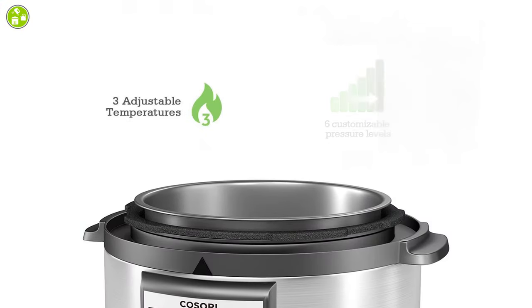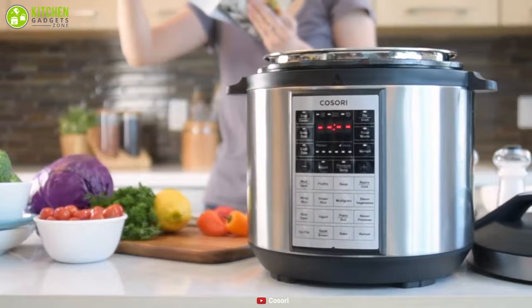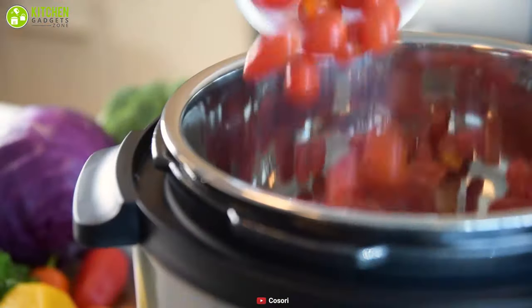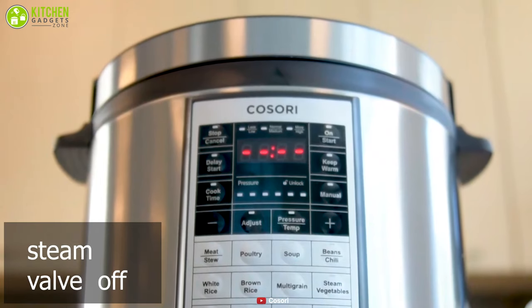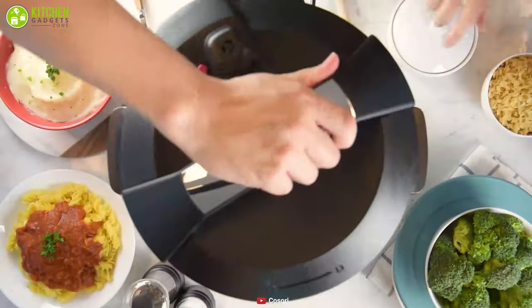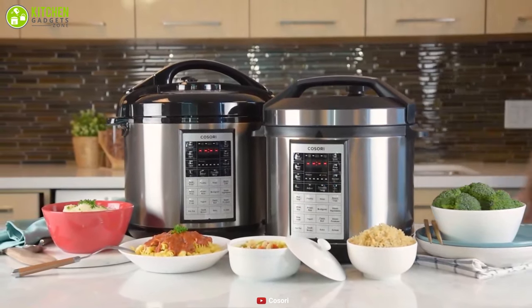Moreover, it includes three temperature settings and six pressure levels that are customizable, which gives you the privilege to adjust as per your requirements. It has been carefully designed with 10 safety features so that you can use your appliance with peace of mind. Since its pressure release button is smartly placed in the center of the lid with a steam valve off to the side, it will keep your hands safe from the hot steam. In conclusion, it is a pretty worthwhile choice that offers multi-functionality as well as a handy option for your meal prep.